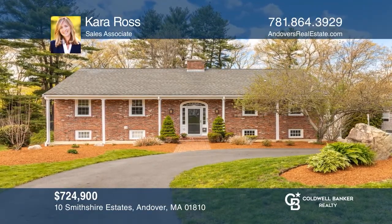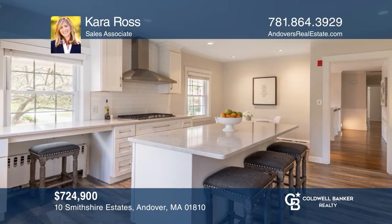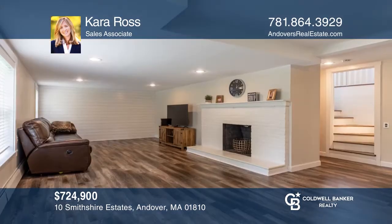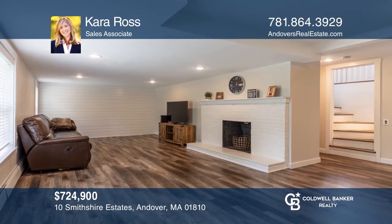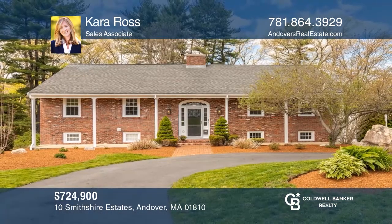This five-bedroom home has a stainless and quartz kitchen, two fireplaces, a large family room, huge windows, hardwood floors, a deck, and an oversized garage. Your dream home is waiting. Call Kara Ross to schedule a tour.